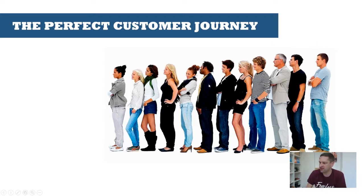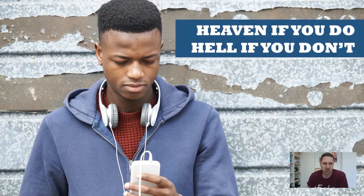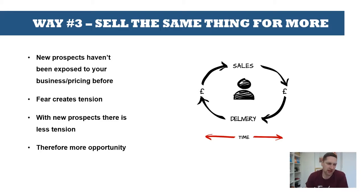Eventually that tension is just going to fray and snap. So way number three to grow a business is basically to sell the same thing, but for more money. New prospects in your coaching practice, consultancy, or freelance business have not been exposed to your pricing before. Probably one of the things you're most afraid of is that putting your prices up is going to push people away. But if they've not been exposed to your pricing, they've got nothing to compare it against. So with new prospects, there's basically less tension and therefore more opportunity.